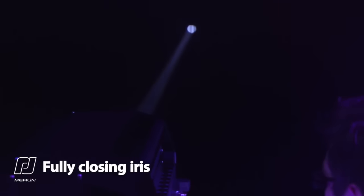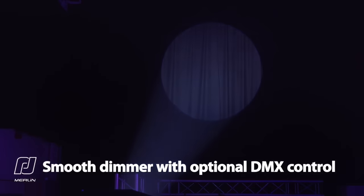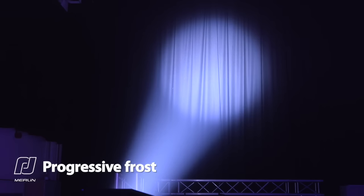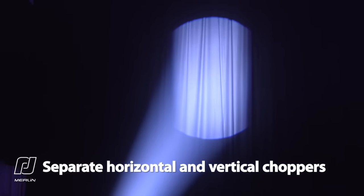Fully closing iris. Smooth dimmer shutter with DMX option available. Six-way internal boomerang color changer. Progressive frost adjustment. And separate horizontal and vertical choppers.